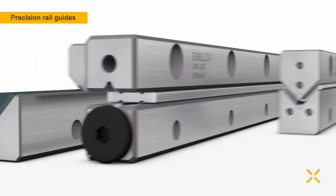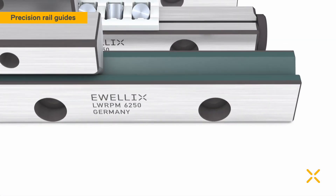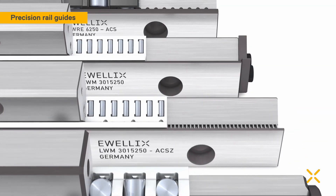Evelix Precision Rail Guides are available in many different designs and can incorporate slide coatings, needle roller, crossed roller or ball assemblies.